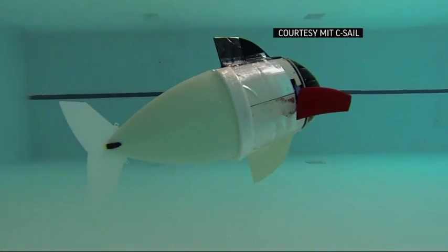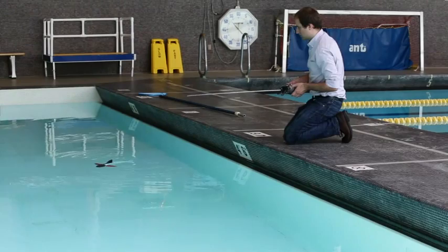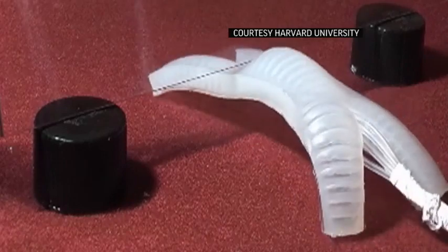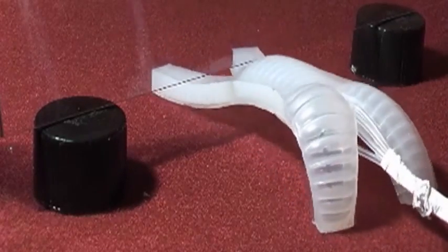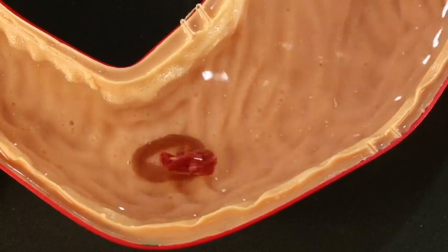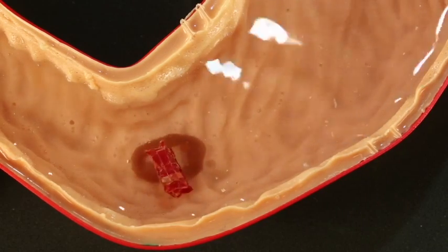The miniature gadget is part of the growing field of soft robotics — moving machines made of flexible material that can change shape and size, making them useful for surgery and other complex environments. This robot, made mostly of sausage casing, is controlled using special joysticks and magnetic forces outside the body.